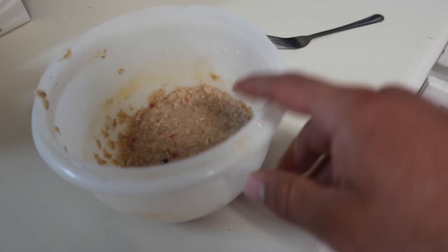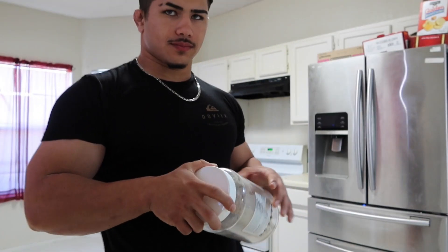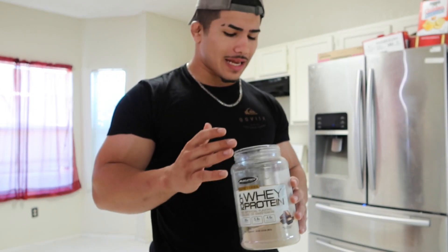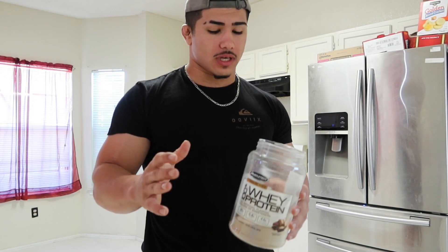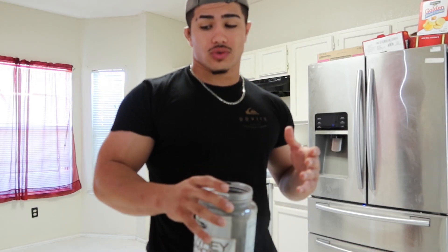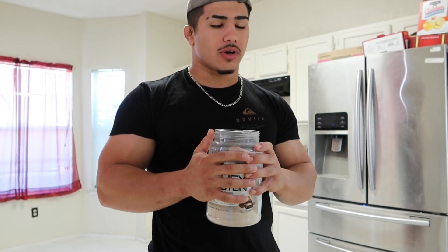The oatmeal is ready — time to add the whey protein. Since I also have eggs in this breakfast, I'm not going crazy on the protein powder. I'm only going half a scoop to three-fourths of a scoop, because each scoop is about 25 grams of protein. An egg is about 6 grams of protein, so three to four eggs gives you roughly 18 to 24 grams of protein, plus about 10 to 15 grams from the protein powder.